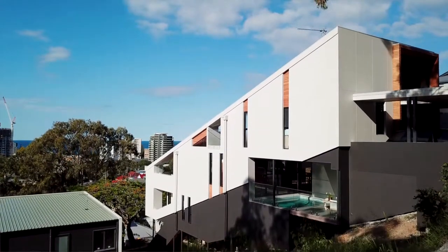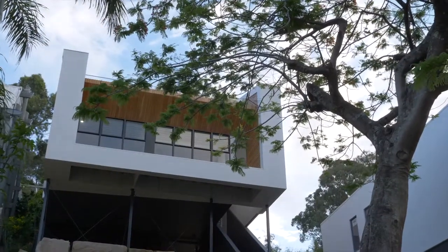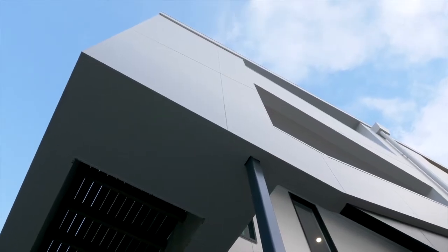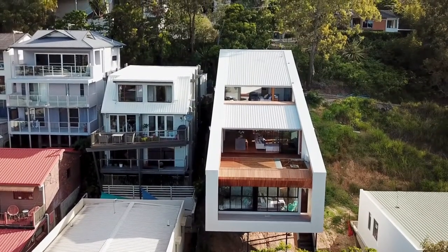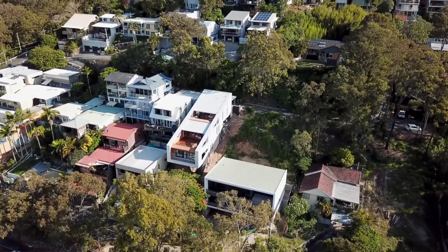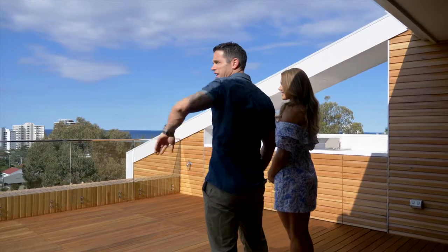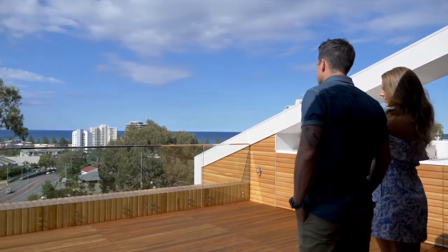I could imagine it was quite the challenge because it's on a steep slope. It's very narrow. How was the building process? It had its challenges — having such a narrow building is always going to impose some challenges with access from either side. But having such a wonderful, experienced builder who had worked with other hillside projects, he knew exactly what to do in this environment.